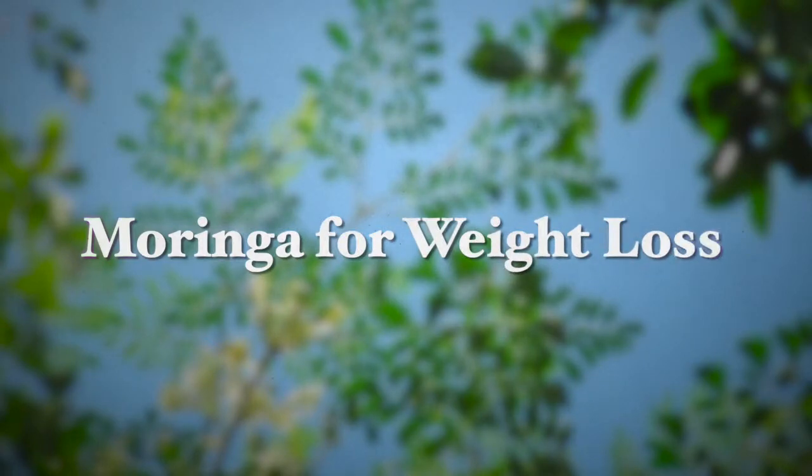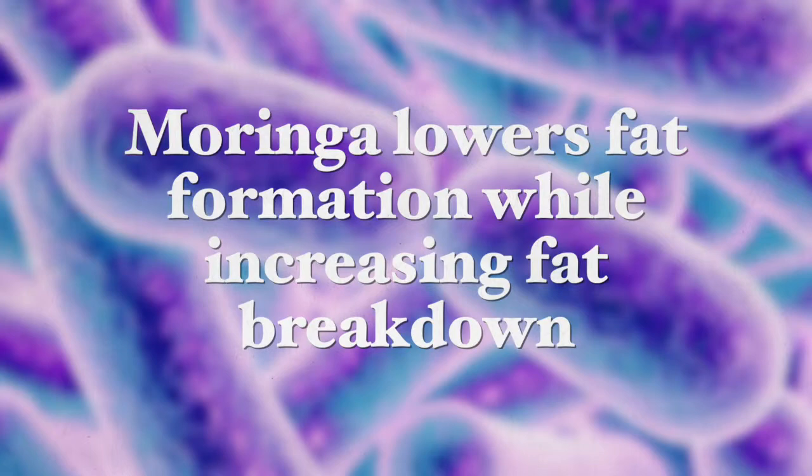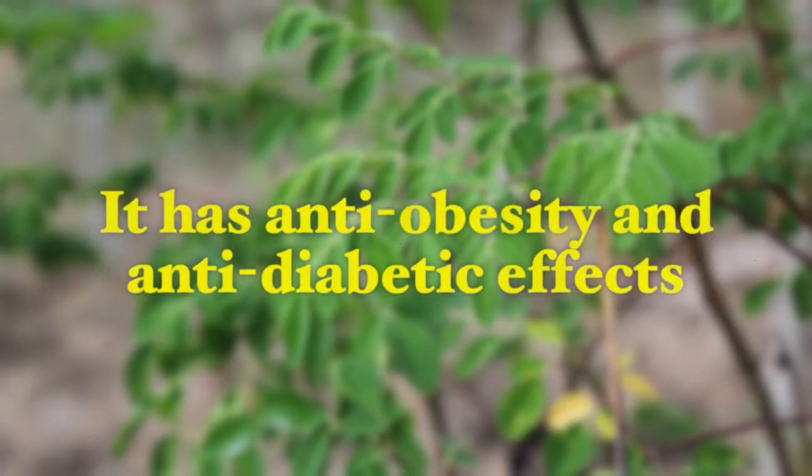Let's talk about Moringa for weight loss. Besides all of these positive effects, Moringa also appears very beneficial for weight loss. Animal studies have shown that Moringa lowers fat formation in the body while increasing the breakdown of fats. Another study showed that isothiocyanates — one of the anti-nutrients in Moringa — have anti-obesity and anti-diabetic effects, increasing insulin signaling and insulin sensitivity in our cells. Moringa also lowers appetite due to this effect as well.